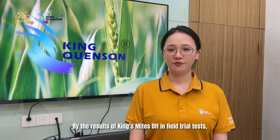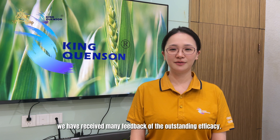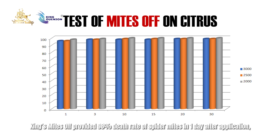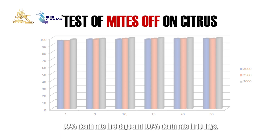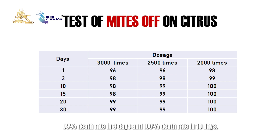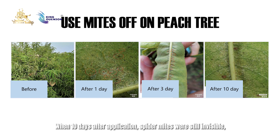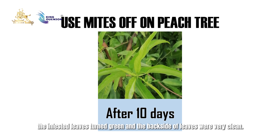By the results of King's Mites in field trial tests, we have received many reports of outstanding efficacy. The Chinese Academy of Agricultural Science conducted a trial test of King's Mites on citrus. King's Mites provided a 98% death rate of spider mites one day after application, 99% death rate in three days, and 100% death rate in ten days. The 100% death rate efficacy can last for 30 days. On peach trees, King's Mites provided 85–100% death rate one day after application and 100% death rate in three days. When ten days after application, spider mites were still invisible.